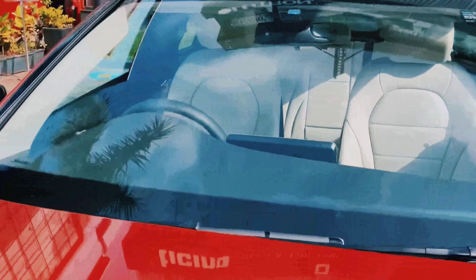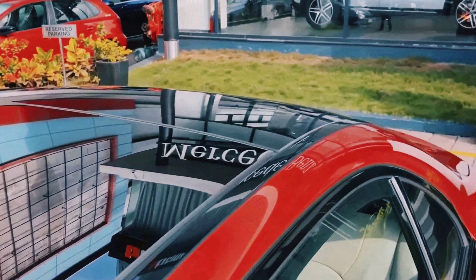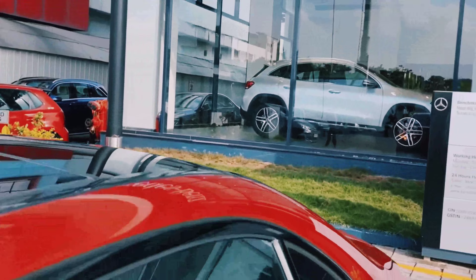Here is the front screen of the car with 'Mercedes' written on it. There is also a sunroof present.